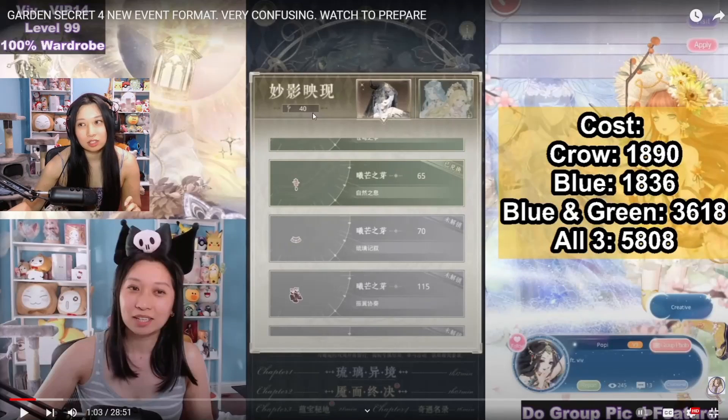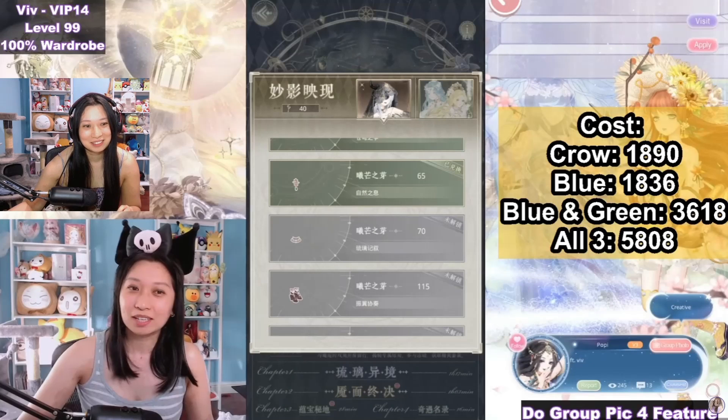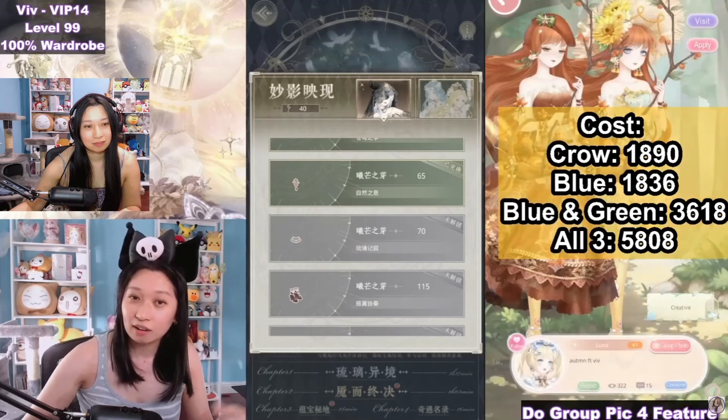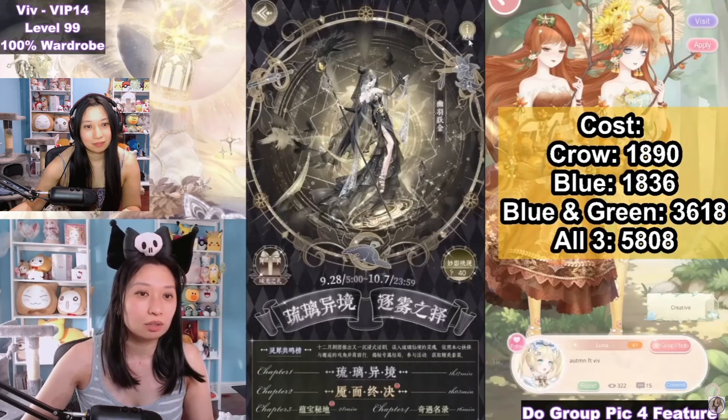I'm gonna just say it now - the crow suit is golden. It's been my profile picture for so long. These two suits, even though they're more expensive together, I rarely use them. Because with all the other Garden Secret events, you also get backgrounds and a profile frame - so it's like a mini hell event. And now let me show you the grand tour.